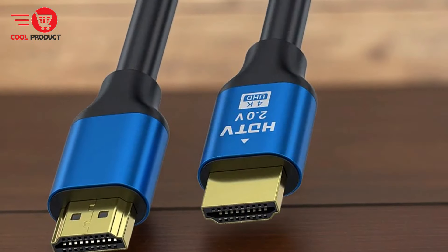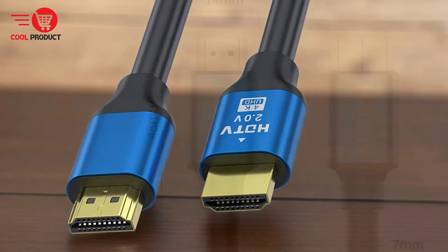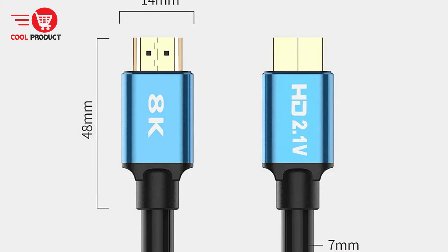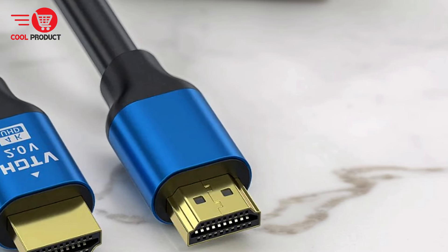Pros: 8K HD Resolution. Experience stunning visual clarity with 8K HD resolution, displaying tiny details with unrivaled precision. With a resolution of 7680x4320, the picture quality is 4 times clearer than 4K, providing a more delicate and immersive viewing experience.